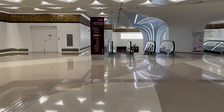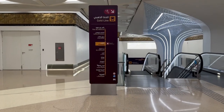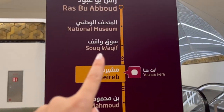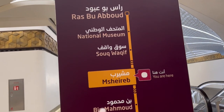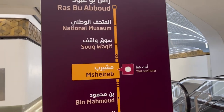So this is the gold line — it tells you how many stops there are. We're going to Souq Waqif, it's just the next stop. So we follow to the end. On Google Maps it will show you: take the gold line towards Ras Bu Abboud and then take the first stop.